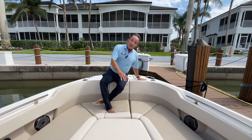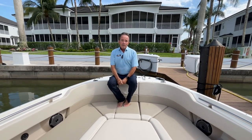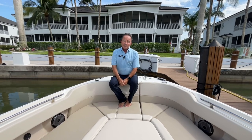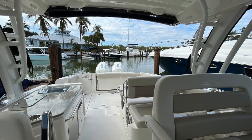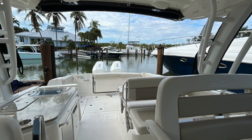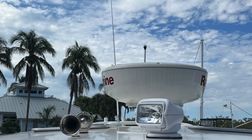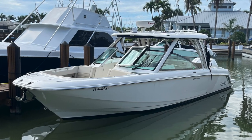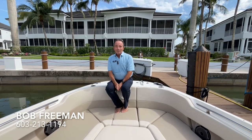On the high top we've got the spotlight and the radar. The boat has everything — it's just a perfect boat. It goes into the shallow waters and it handles the Gulf or the ocean well and safely. It's the unsinkable boat, don't forget it. My name is Bob Freeman. If you have any questions, give me a call — my number is 603-213-1194.